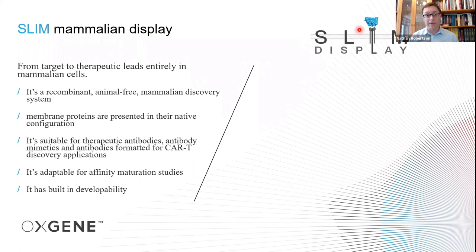A little bit about the SLIM display technology. It's a recombinant, animal-free antibody discovery method in a fully mammalian cell system. The membrane proteins we're targeting are presented in a native configuration on the cell surface in the same cells we use to screen the antibodies. Our main purpose for developing this technology was the identification of therapeutic antibodies or antibody mimetics, and even those formatted for CAR-T discovery applications. We're currently adapting this for affinity maturation studies with a commercial partner. Any hits found using the system have a built-in developability, because it's the same CHO cells used to discover and overexpress antibody therapeutics downstream.